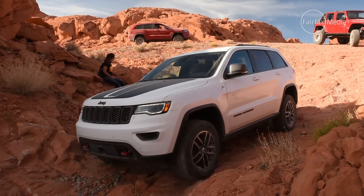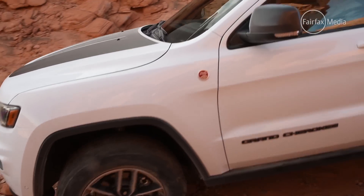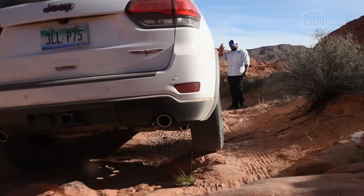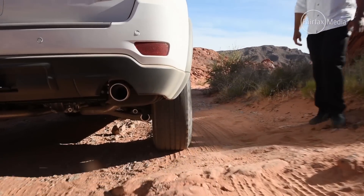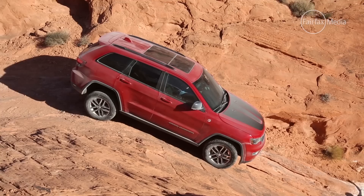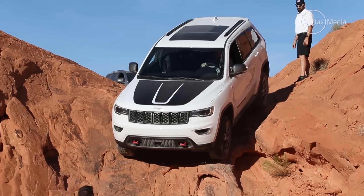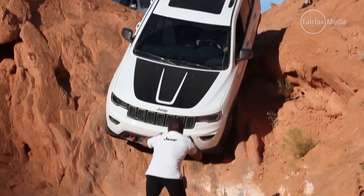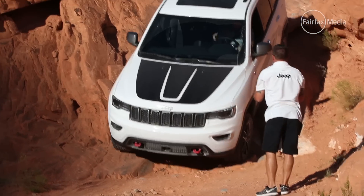The Grand Cherokee joins the Cherokee and Renegade models in having the hardcore Trailhawk added to the range. For the Grand Cherokee, that means Jeep's usual Quadra-Drive four-wheel drive system plus an electronic limited slip differential, a specially tuned version of the Quadralift air suspension system for better articulation and more suspension travel, and underbody skid plates for added protection. It also gets unique Trailhawk bumpers highlighted by red tow hooks and a special anti-glare decal on the bonnet for both functional improvements and a unique look.